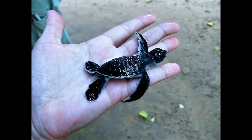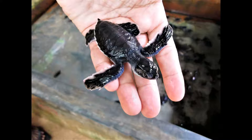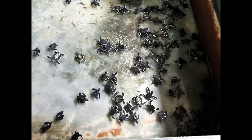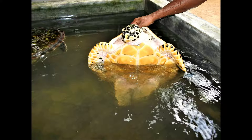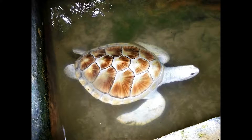Marine turtle eggs are purchased from the fishermen and re-buried after 48 hours. The baby turtles are collected and kept in tanks for two or three days, then released into the ocean to fend for themselves. We had the opportunity to see very rare albino turtles that are kept in the hatchery to protect them.